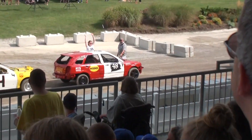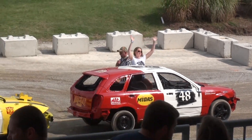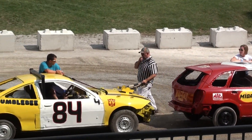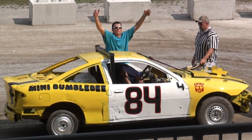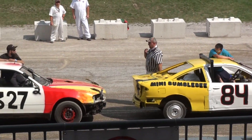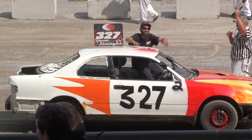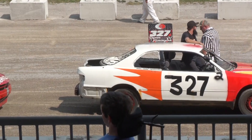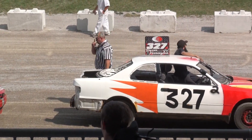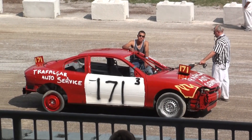How about for number 48? Moving down the line. Next, we have number 84. Next in line, number 32. Some of your family had some work today. Next in line, number 171.